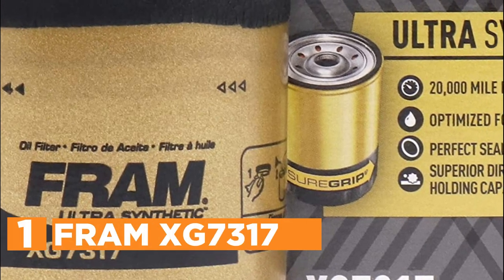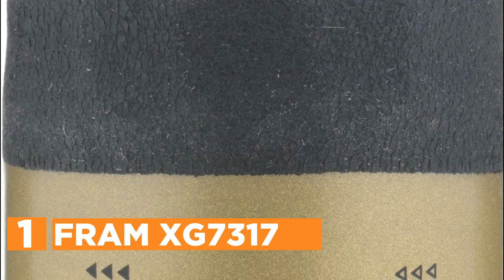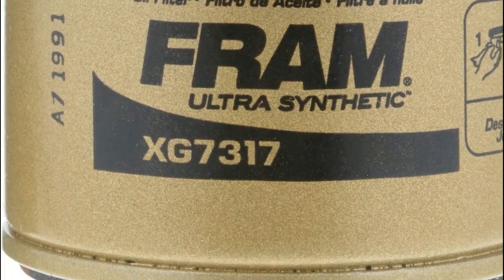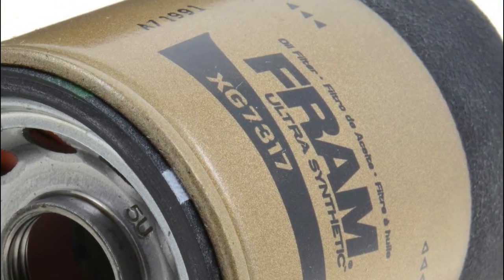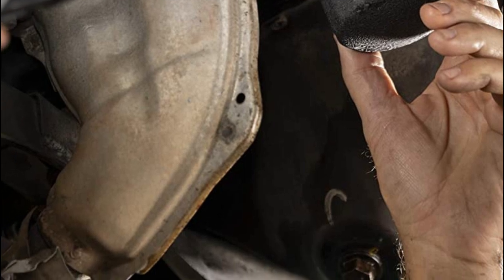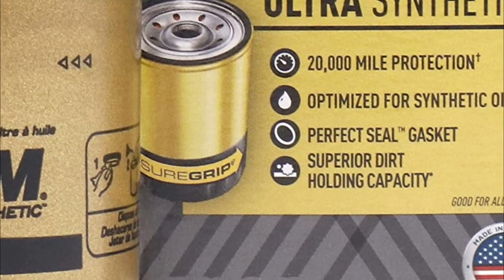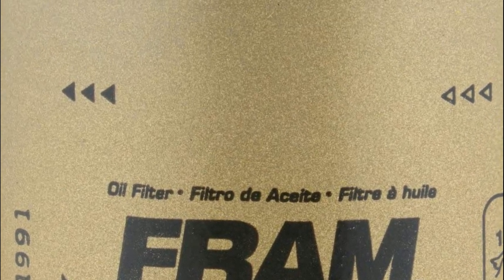The top pick in our list is the Fram XG7317. This engine oil filter features a sure-grip non-slip material, making it simple to remove and replace with no slipping. Ideal for DIYers — simply place the new filter until the gasket contacts the surface, then tighten. Compared to conventional oil filters, Fram Ultra Synthetic delivers 99%-plus filtration efficiency with pleated media that traps exhaust and dirt for better performance and cleaner emissions. Its smooth silicone anti-drain valve provides engine startup protection with 3x or more resistance to hot oil. A high-tech nitrogen gasket withstands high heat and pressure for increased durability. Fram Ultra Synthetic is reliable for long distances, offering protection of up to 20,000 miles.